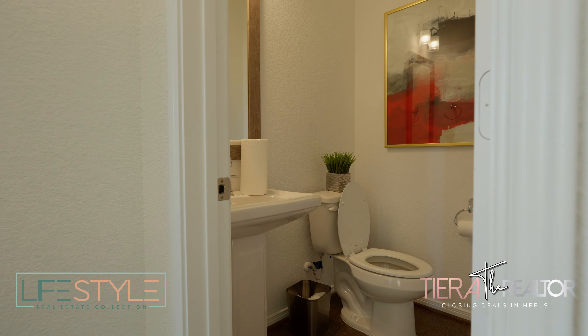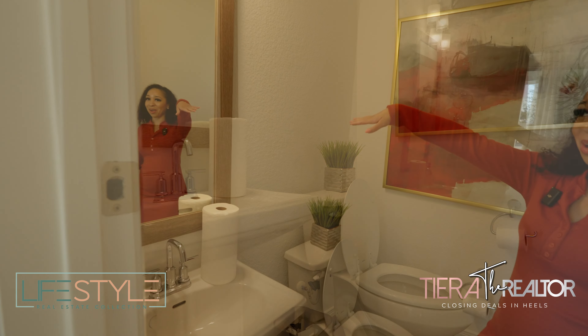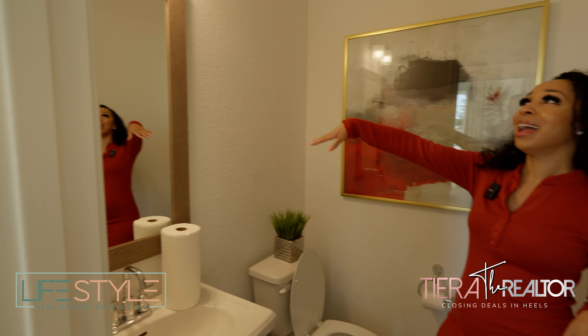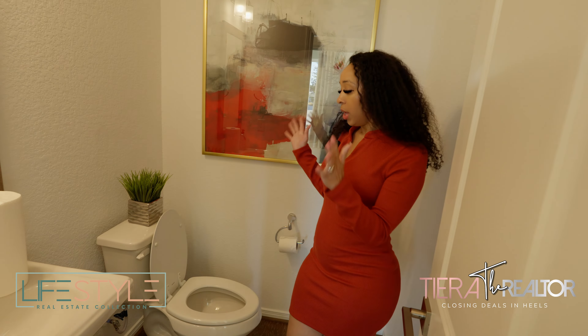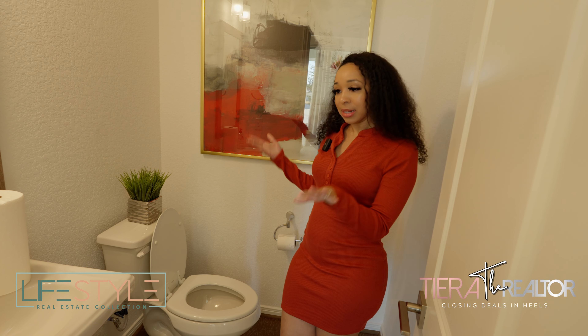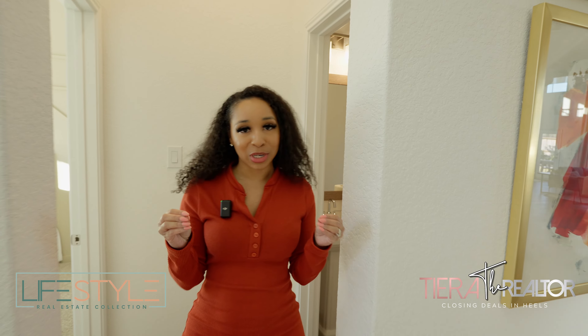If you come into the powder room, you will notice that they did frame this mirror — I'm very proud of them for doing so. It's a good size. It's not a huge powder room, but it's enough. I love the fact that they at least put a framed mirror in here. I feel like it really elevates the space and it looks so much better.